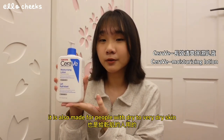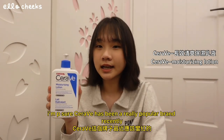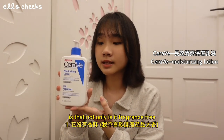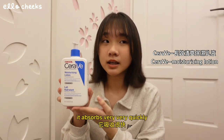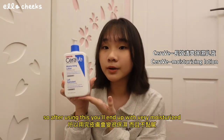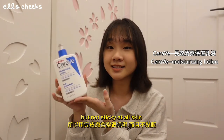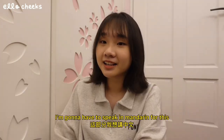Next up I have this moisturizing lotion from CeraVe. It is also made for people with dry to very dry skin. I'm pretty sure CeraVe has been a really popular brand recently. What I love about this lotion is that not only is it fragrance free, it's very moisturizing but not sticky at all. It absorbs very very quickly, so after using this you'll end up with very moisturized but not sticky skin.